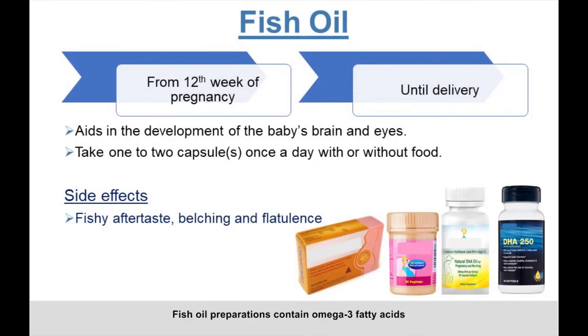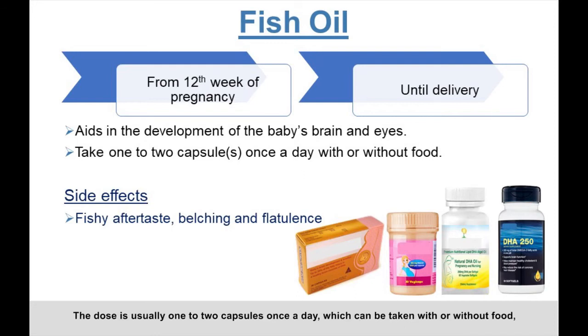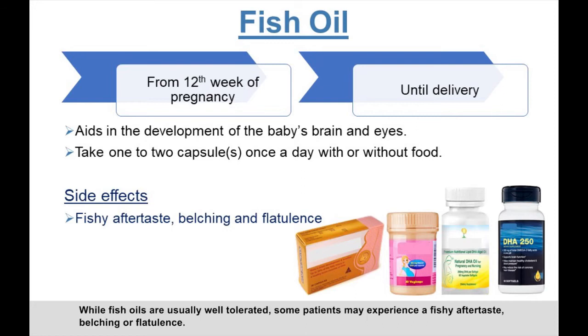Fish oil preparations contain omega-3 fatty acids to help with the development of the baby's brain and eyes, and are taken from the 12th week of pregnancy until delivery. The dose is usually one to two capsules once a day, which can be taken with or without food, but are generally taken with your multivitamins for convenience. While fish oils are usually well tolerated, some patients may experience a fishy aftertaste, belching, or flatulence.